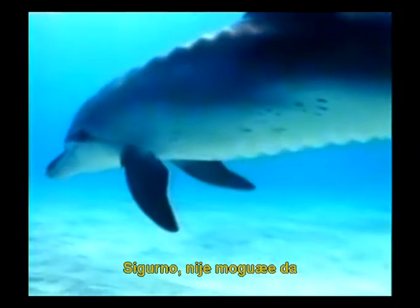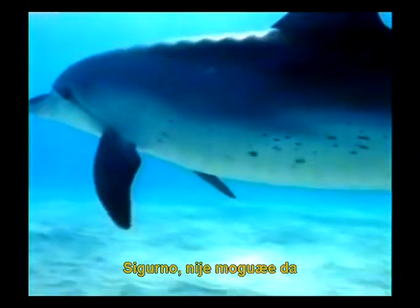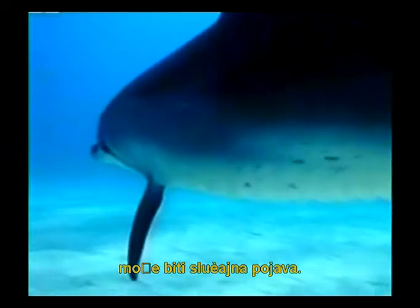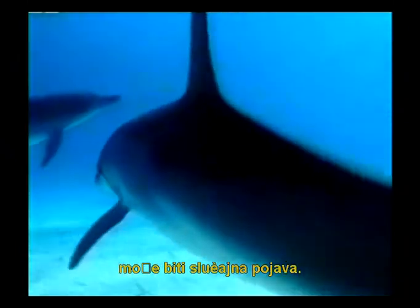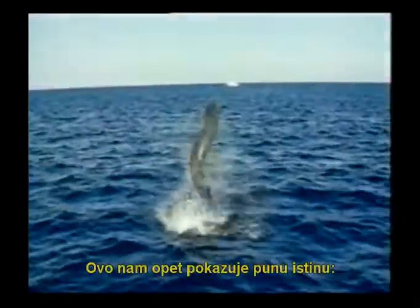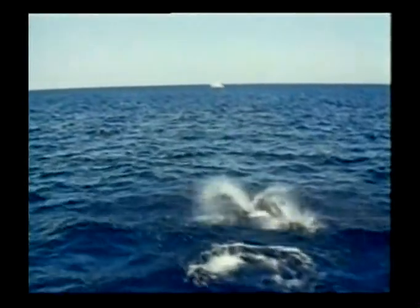Certainly, it is not possible that a wonderful design like this, that human beings have tried to imitate, could be a chance occurrence. Such a flawless system could only have been made by a supreme intelligence. This shows us a plain fact once again: God created dolphins.